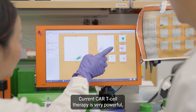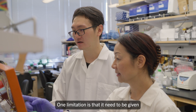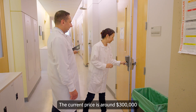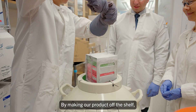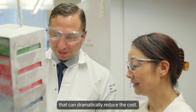Current CAR T-cell therapy is very powerful, but it has some intrinsic limitations. One limitation is that it needs to be given to patients one by one, and it's certainly very costly — the current price is around $300,000 per patient, per treatment. By making our product off-the-shelf, that can dramatically reduce the cost.